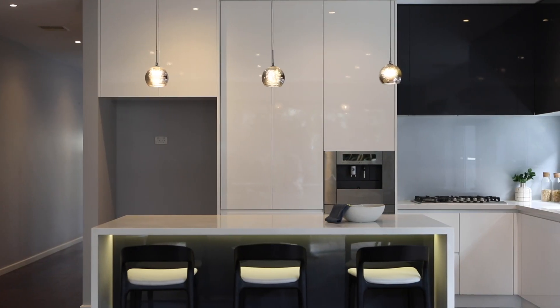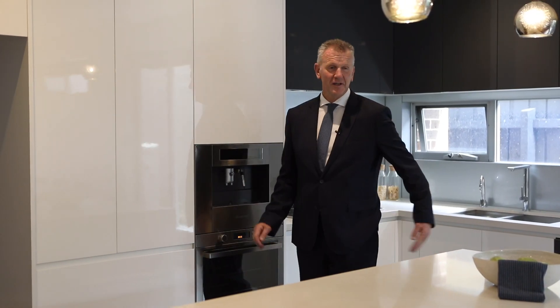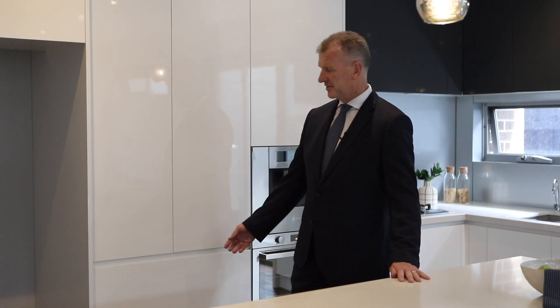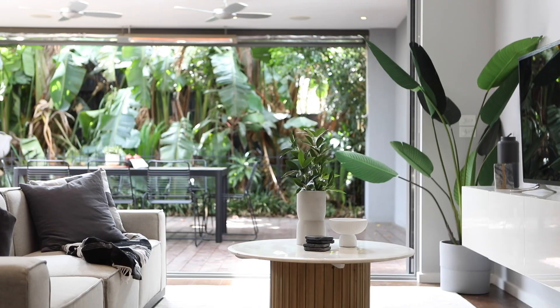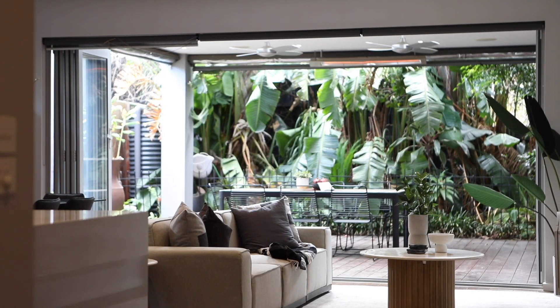The kitchen — the central hub — is where you're going to host many parties, from the inbuilt coffee machine, the Bosch stainless steel dishwasher, stone island bench with soft-close drawers. But my favourite part of this kitchen is the pull-out pantry. Look at that quality!